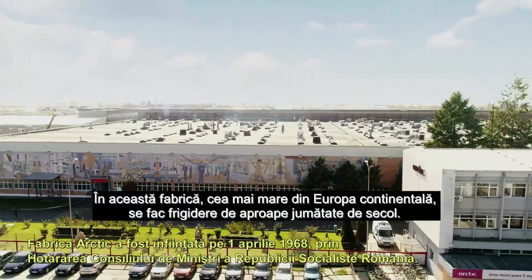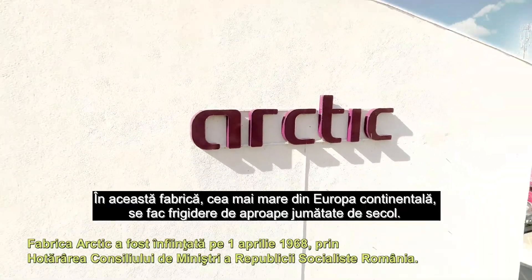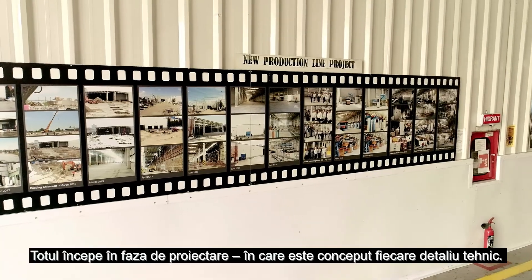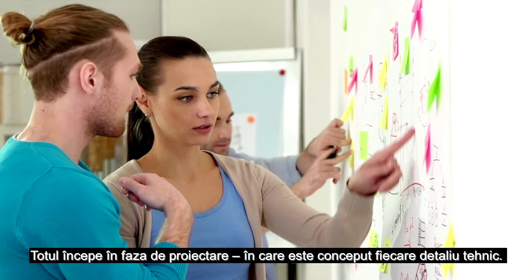This factory, the largest in continental Europe, has been building refrigerators for almost half a century. It all starts in the design stage, where each and every technical detail is developed.